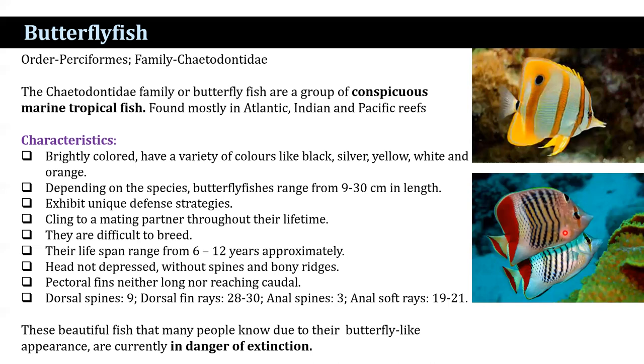The pectoral fins are neither long nor reaching up to the caudal fin. The dorsal spines number 9, dorsal fin rays number 28 to 30, whereas the anal fin spines number 3 and the anal fin rays number 19 to 21.